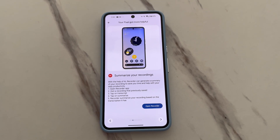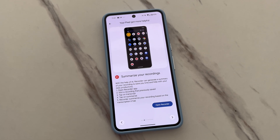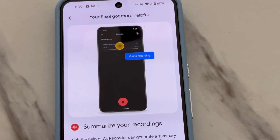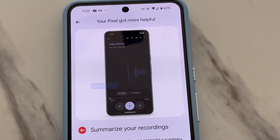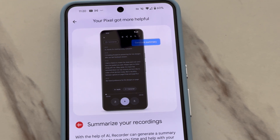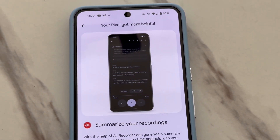The Recordings app also got an update, so now AI can summarize your recordings, which is amazing for those that like to record a lecture at school, for example. So instead of listening back to your recording or reading the transcript, you can now have AI summarize it for you.